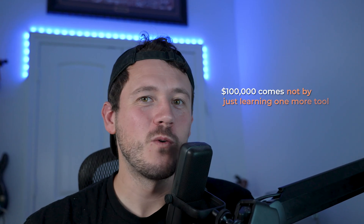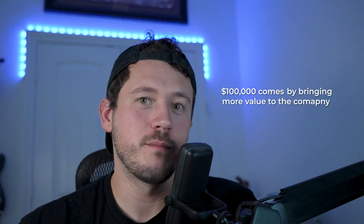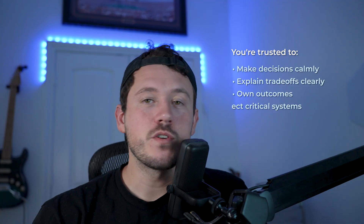At this point, you're not just fixing problems — you're also preventing future problems. The $100,000 doesn't come when you learn one more tool. $100,000 comes when you bring so much value to a company because you're reducing uncertainty. You're trusted to make decisions calmly, you can explain trade-offs clearly, you own the outcomes of your decisions, and you protect critical systems. That level of trust is expensive, but it's worth it. This is where the compensation usually crosses into six figures, whether that's senior systems engineer, platform engineer, site reliability engineer, infrastructure engineer, or something similar.